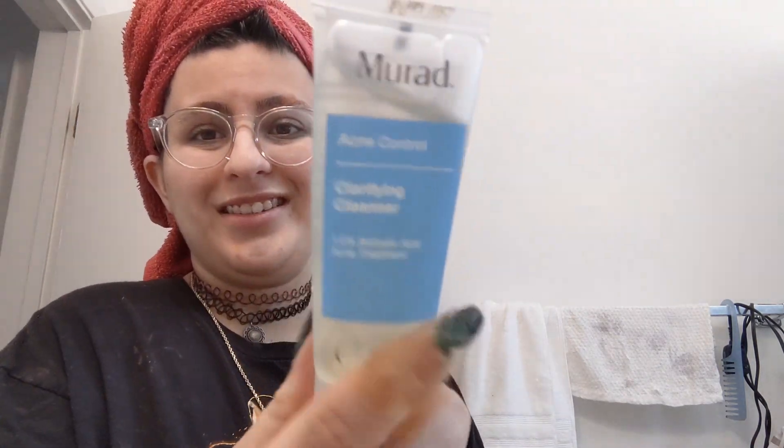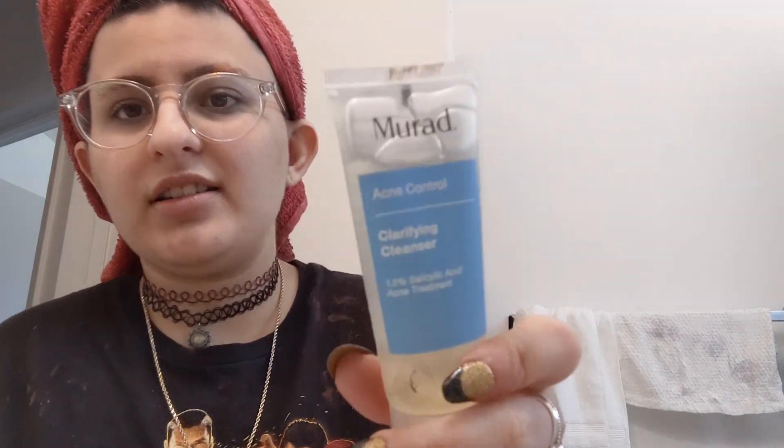Up next is Murad Acne Control Clarifying Cleanser. I had so many cleansers — no wonder my face was so dry in high school; I was literally stripping it of everything. It gets 29 out of 100. One hazardous ingredient is phenoxyethanol, primarily used as a preservative — some studies indicate toxic effects on blood and liver, and it's suspected to affect hormones and fertility. Good thing I barely used this in college before tossing it aside.